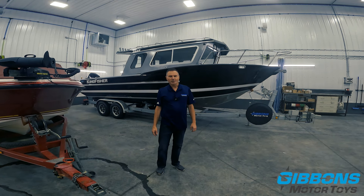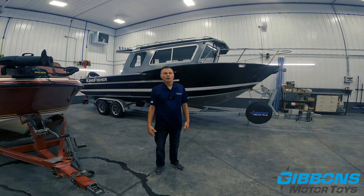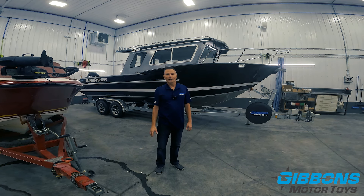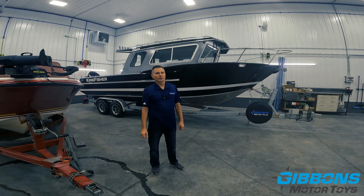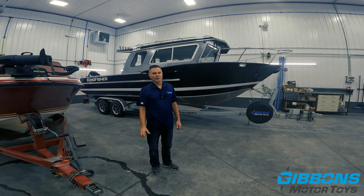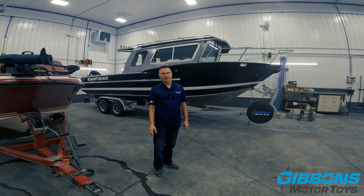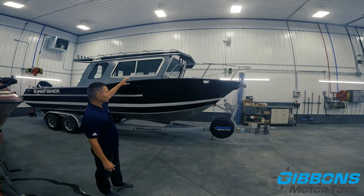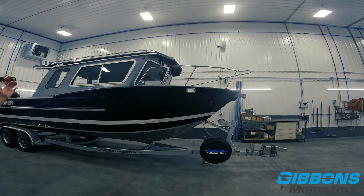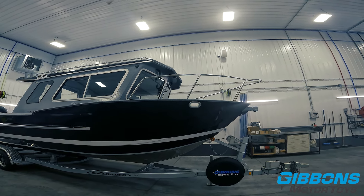We've got videos in the past that go through the differences between the Kingfisher 22 to 28 foot mid-coastal hull. Just as a refresher, the 22 and 23 foot are basically the same hull. The difference when you go to the CXP versus the Experience Series is going to be your windshield primarily and the closed bow. So you're going to have the pilot house design with the forward facing windshield with a drop bow on the CXP Series boat.